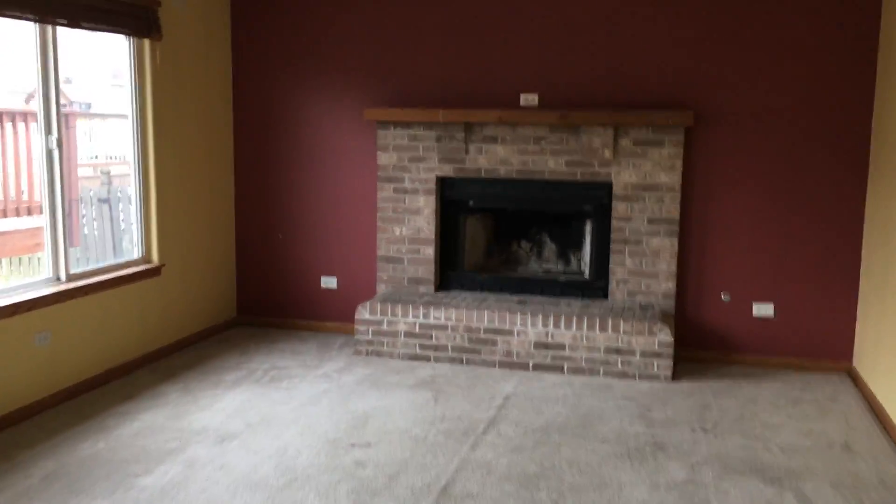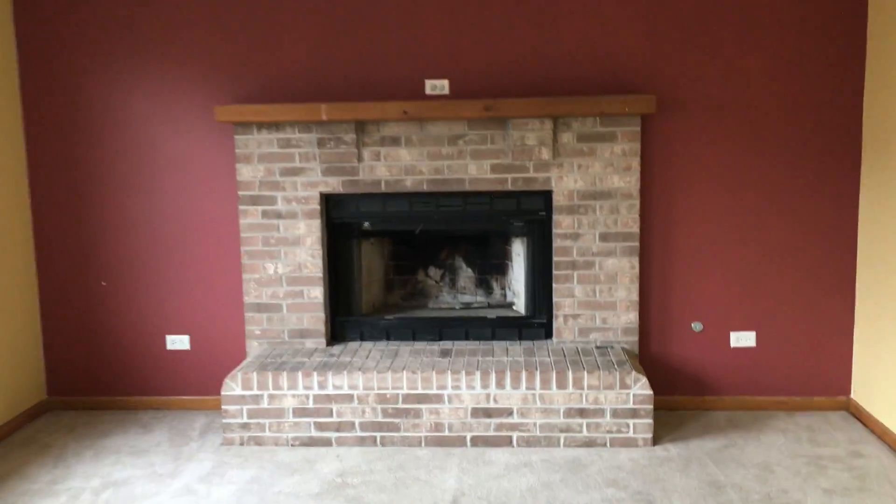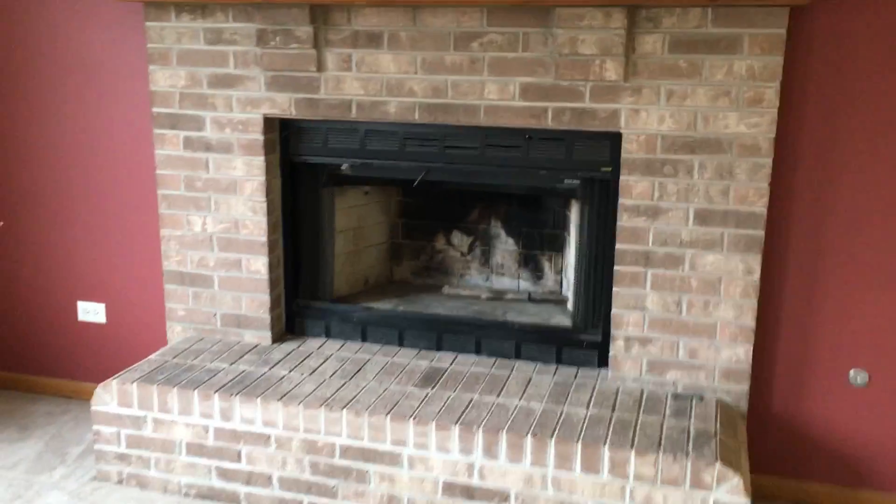Coming down here, this would be the family area. It's a large room with carpet in here. Do have a fireplace.